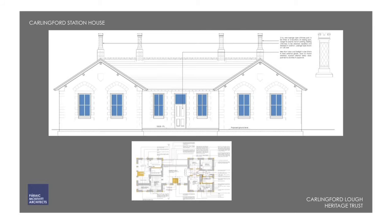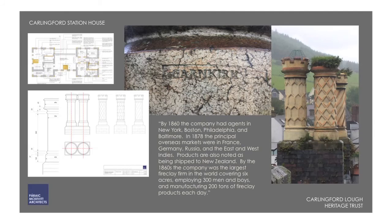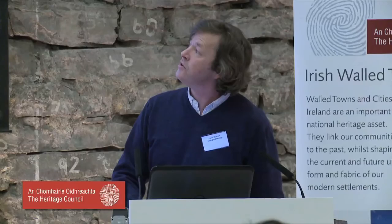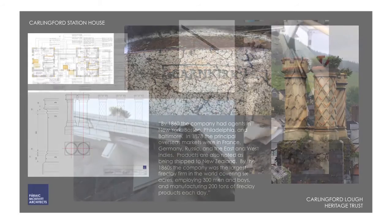The entrance to the side of the building required very little work, except to note the chimneys — called captains. They were produced by Garnkirk, just outside Glasgow, a very large producer of all sorts of ceramic goods in the late 1800s. They were reportedly exporting all over the world — the largest fire clay firm in the world, covering six acres, employing 300 men and boys and manufacturing 200 tons of fire clay. Different times.